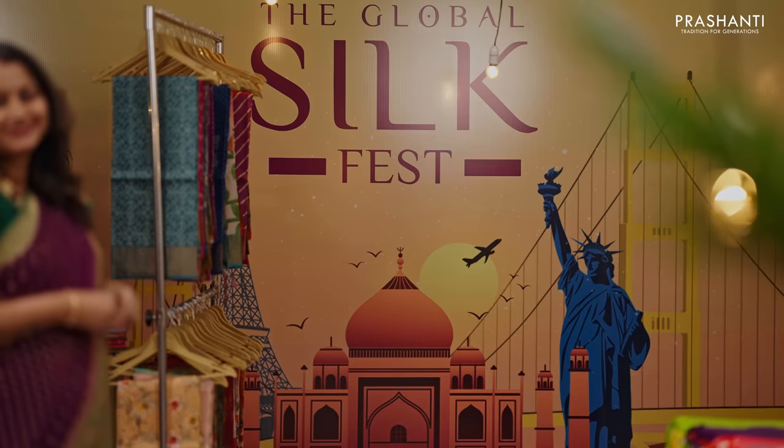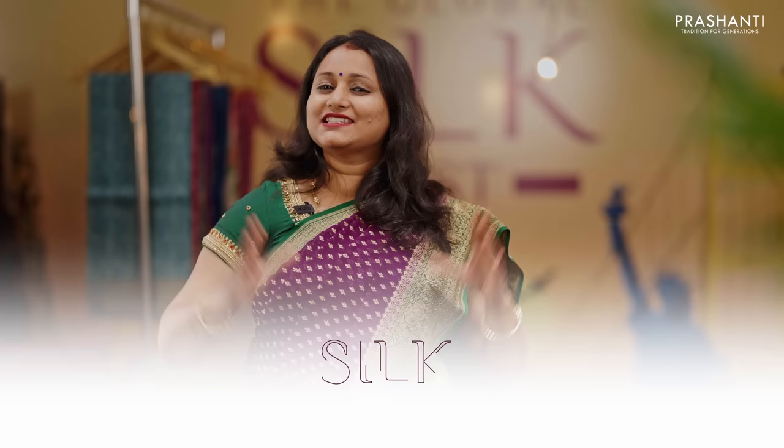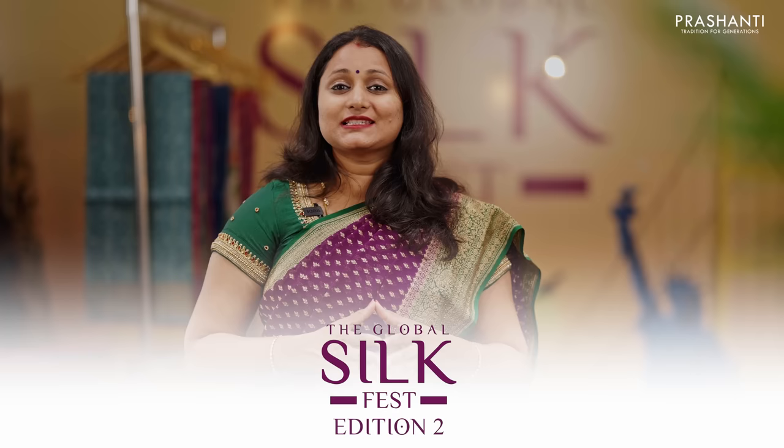Prasanthi has successfully completed seven editions of Saree Trails, a delightful experience to saree connoisseurs across. And guess what? Saree Trails will continue reaching more cities and touching more saree lovers. We also understand that our beloved international customers are definitely missing out on this. And just to address this, we've designed this exclusive Global Silk Fest that's going to be an extraordinary compensation for our international saree enthusiasts.